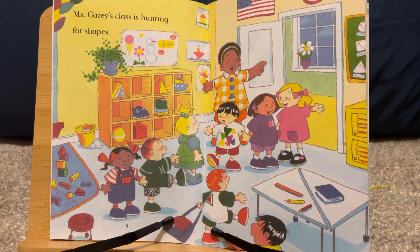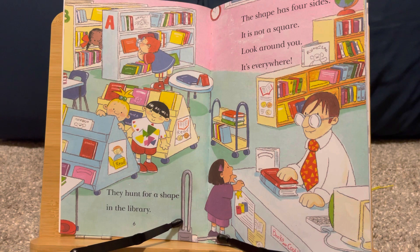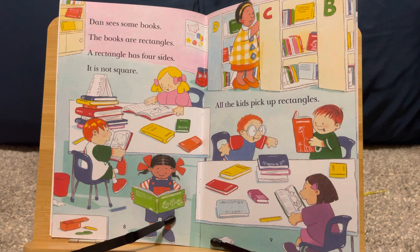Miss Carrie's class is hunting for shapes. They hunt for a shape in the library. The shape has four sides. It is not a square. Look around you — it's everywhere. Dan sees some books. The books are rectangles. A rectangle has four sides. It is not a square.